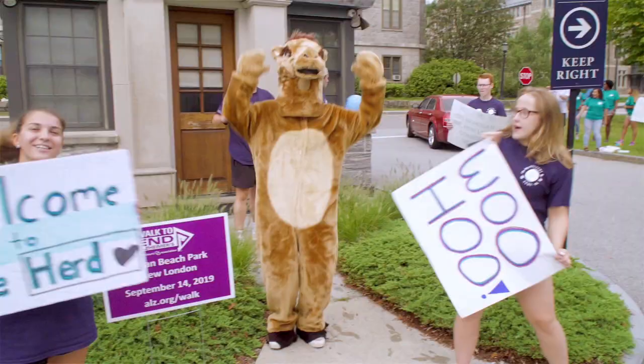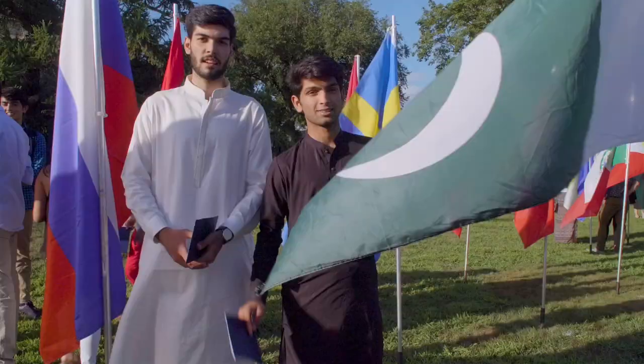What is a camel moment? That's when you realize Connecticut College was the right decision and you finally feel at home. We want you to feel welcome anytime you're on campus, so let's show you around some of our favorite places at Connecticut College.